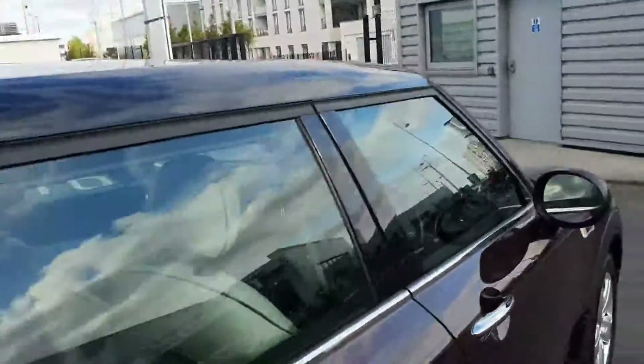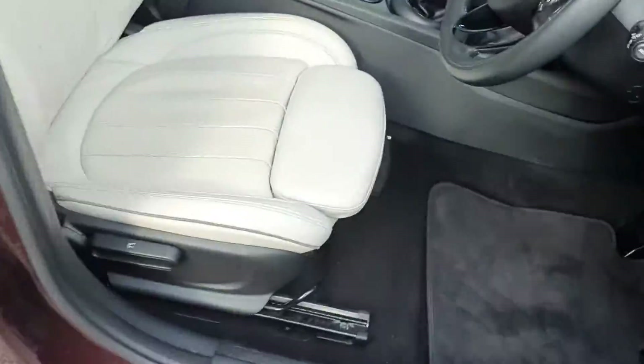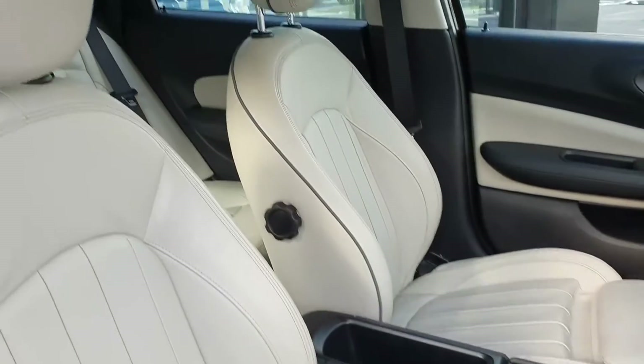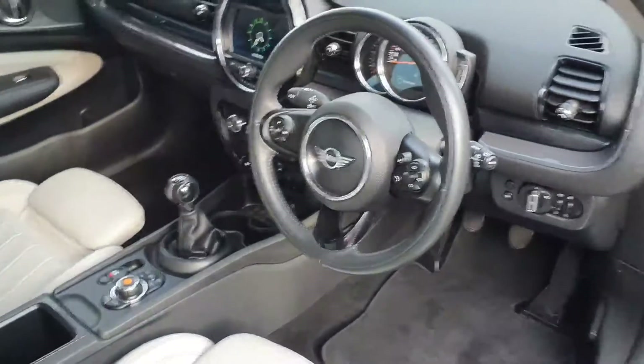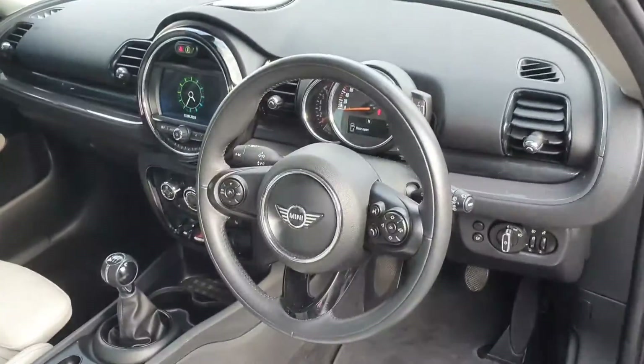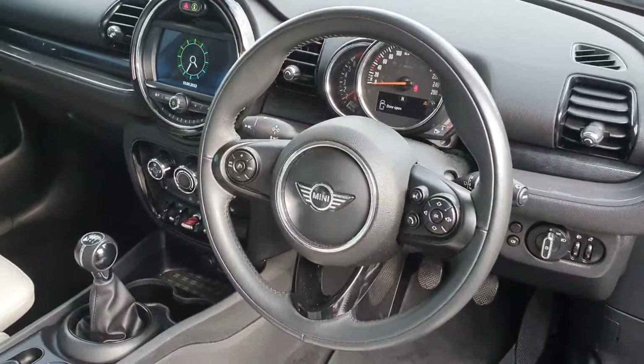On the interior, this is an exclusive model so it has upgraded leather — cream leather interior. It is equipped with navigation as well as Bluetooth connectivity, and a multifunctional leather steering wheel with cruise control, limit control and voice activation.